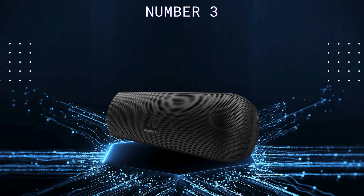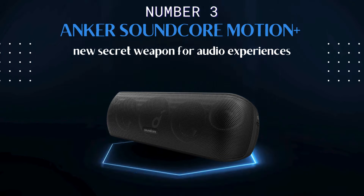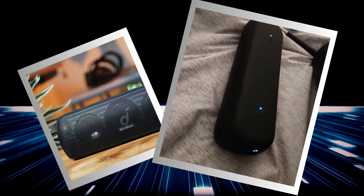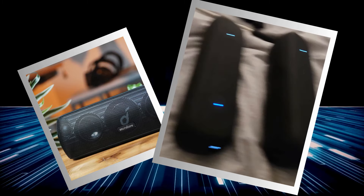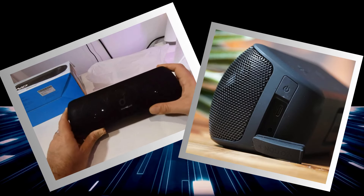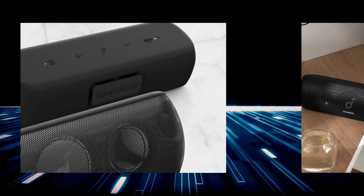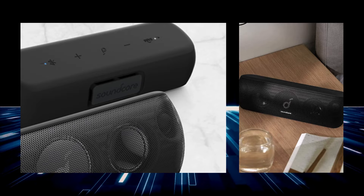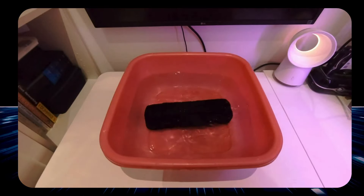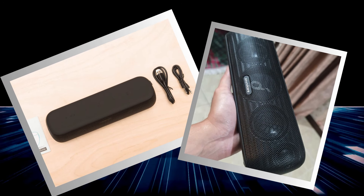Rolling in at the impressive number three spot, the Anker Soundcore Motion Plus is your new secret weapon for unforgettable audio experiences. This Bluetooth speaker is compact but loaded with features. With high-res audio, Qualcomm aptX, and 30W of rich sound, it's like having a mini concert in your backpack. It looks sleek with its angular design and boasts dual tweeters, neodymium woofers, and passive radiators that deliver crisp highs, detailed mids, and deep thumping bass. Thanks to its IPX7 waterproof rating, you can splash it, dunk it, or get caught in a monsoon without worry. Battery life: a solid 12 hours, enough to keep the music going all day.